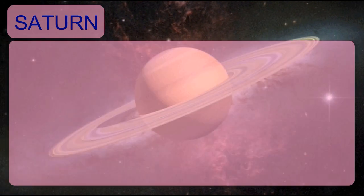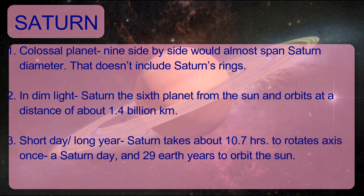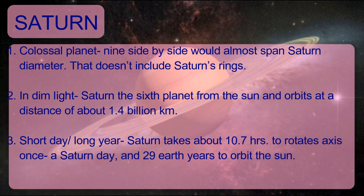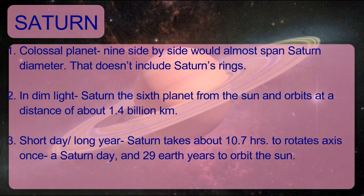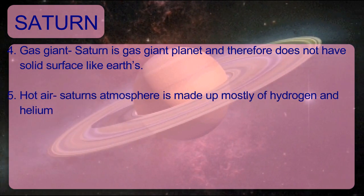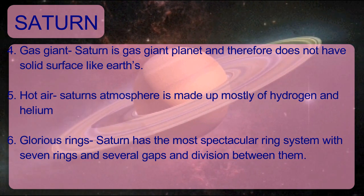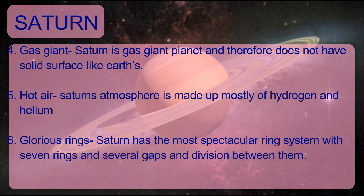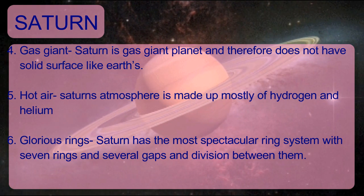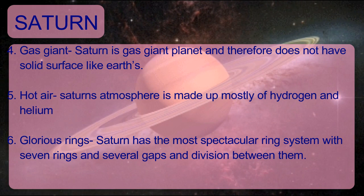Saturn is the sixth planet from the Sun and orbits at a distance of about 1.4 billion kilometers. Saturn takes about 10.7 hours to rotate on its axis once and 29 Earth years to orbit the Sun. Saturn is a gas giant and therefore does not have a solid surface like Earth's. Saturn's atmosphere is made up mostly of hydrogen and helium, and it has the most spectacular ring system with seven rings and several gaps.